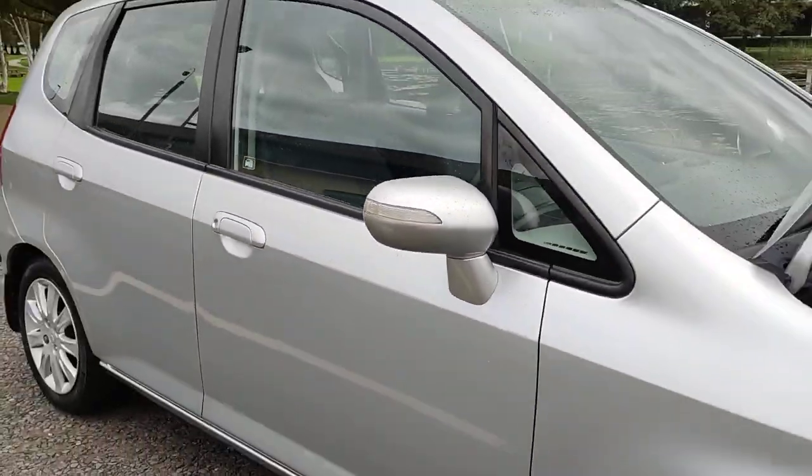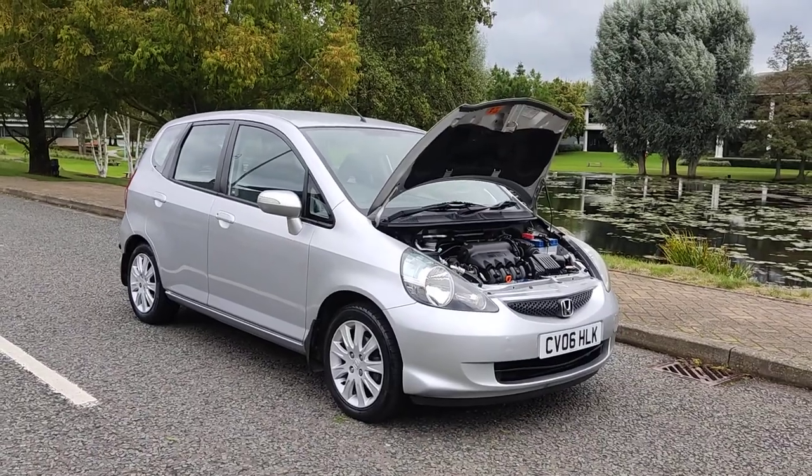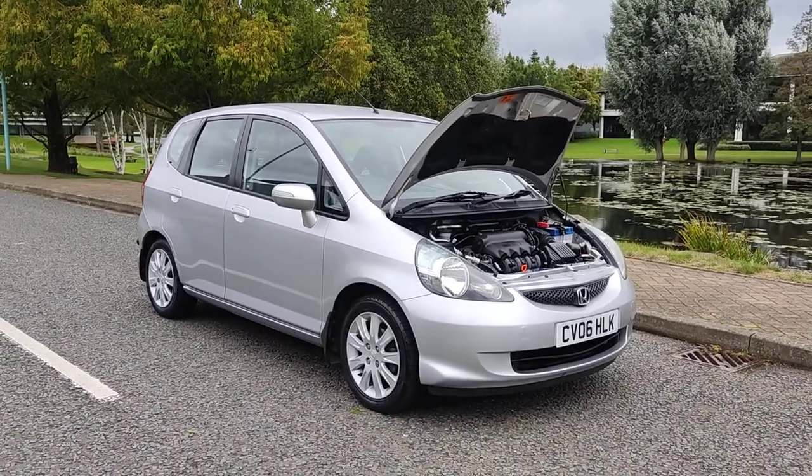If you need any further information about this beautiful silver Honda Jazz 1.4 petrol automatic, please do not hesitate to contact Fake or Deals Limited. Thank you.